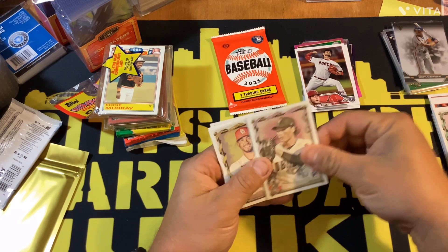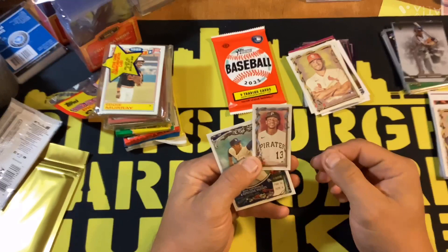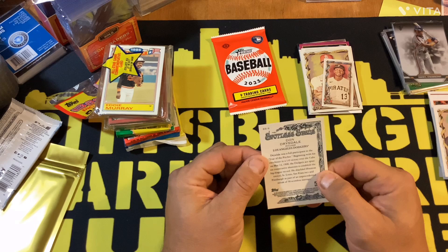Allen and Ginter — we got a tennis player, we got Henry McGuff, we got Herrera. We got a Ke'Bryan Hayes mini and a Don Drysdale six consecutive shutout card.